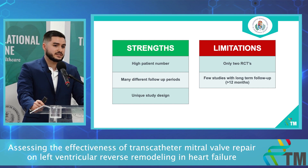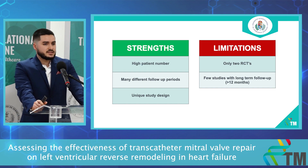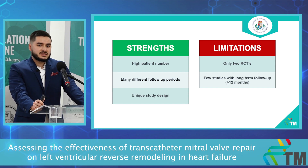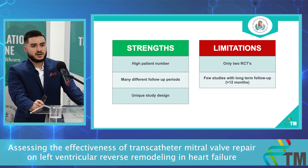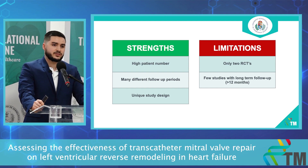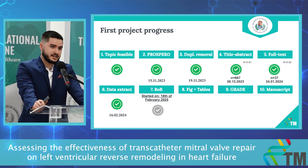Based on this parameter, we cannot say that the TMVR technique is a better therapy than medical therapy. The strengths of our study are high patient number, many different follow-up periods, and a unique study design. The limitations are that we had only two RCTs and only a few studies with long-term follow-up, meaning more than 12 months. We are currently at the risk of bias assessment stage.